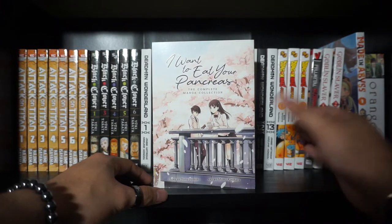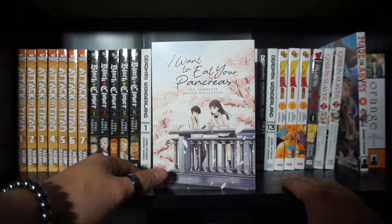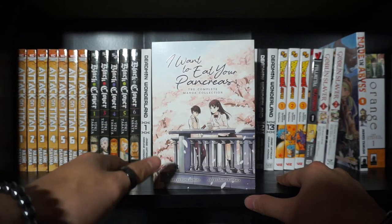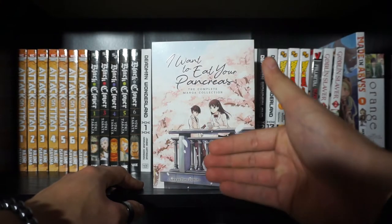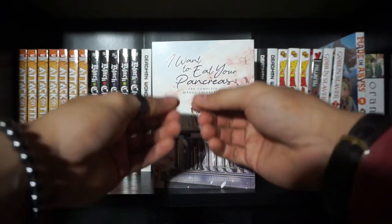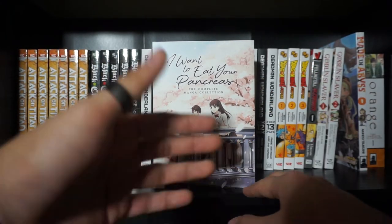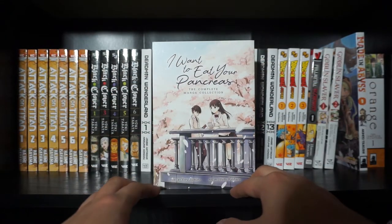Essentially, this is about a young male high school student who finds out that his female classmate has this secret — basically she's going to be dying from a pancreatic disease. That's a given; you're going to find that out on the first page. What's interesting, as I mentioned, is that her death is introduced at the front of the story, at the get-go. And from there we kind of backtrack and read the manga from a first-person point of view of this male character. It's just really interesting to see how he perceives her and his experiences with her — to see it through his eyes. It's just a very interesting read, a beautiful read, in my opinion.